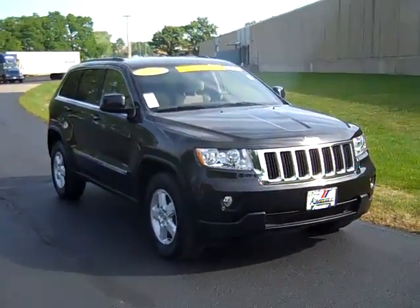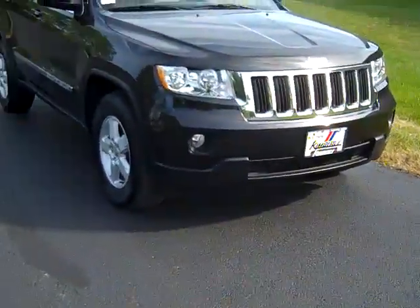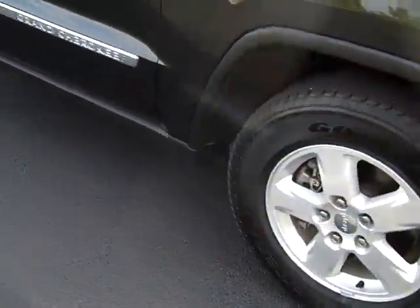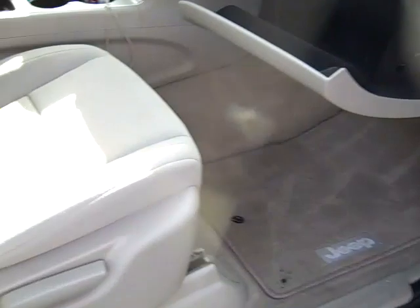The 2011 Jeep Grand Cherokee Laredo. Fog lights, alloy wheels with Goodyear tires, power heated mirrors, keyless entry with proximity sensor.